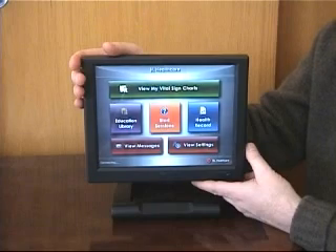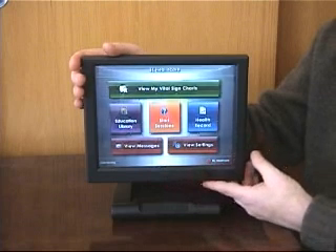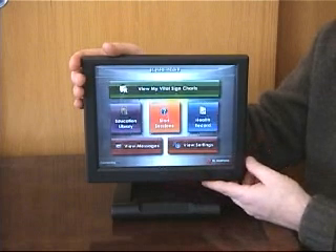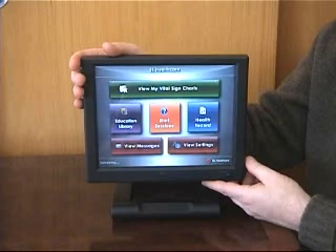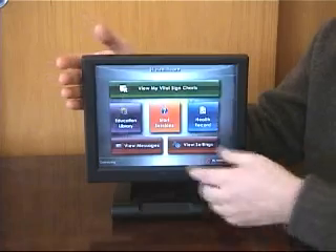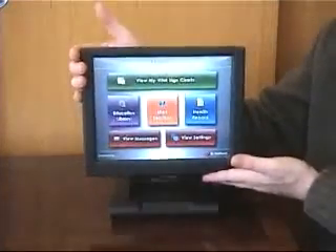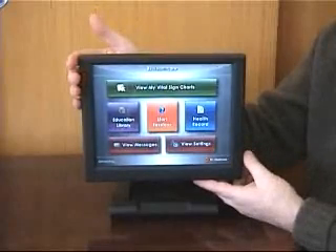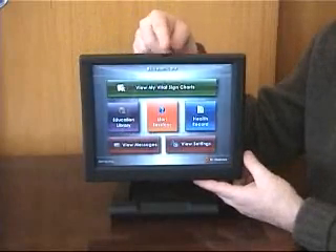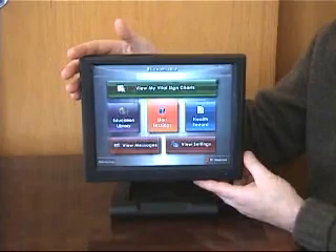We've developed the TCXI, a simple interactive touch screen device that can help monitor your vital signs and supports interactive messaging and education with your healthcare provider. The TCXI is small and compact, with a 10.4 inch screen and weighs less than 2 pounds. We're also working on a version that will have a camera and speakers built in for two-way video conferencing with a doctor or nurse.